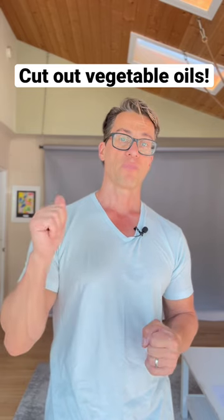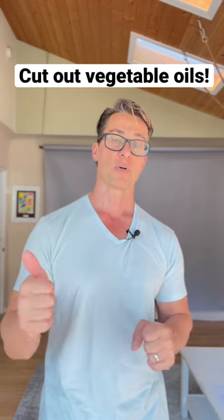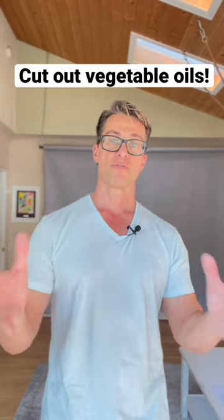So cutting those vegetable oils — those polyunsaturated fatty acids, vegetable oils — out of your diet is the most important step for successful fat loss.